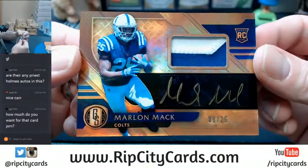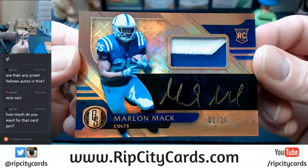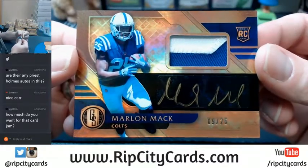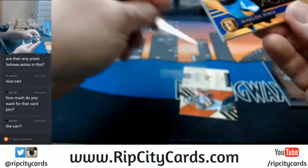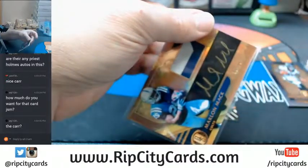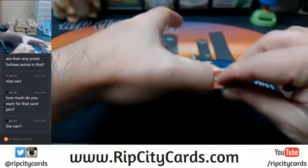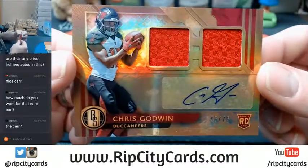More low-numbered stuff — Rookie Patch Auto, Marlon Mack. And for the 2017-18 Super Bowl champions, Tampa Bay Buccaneers, he's 46 out of 75, Chris Goodwin.